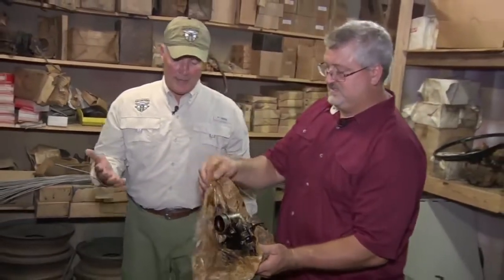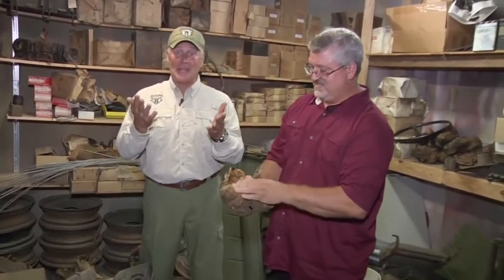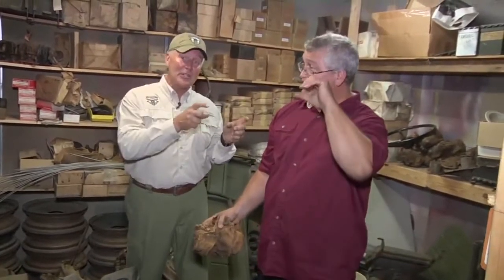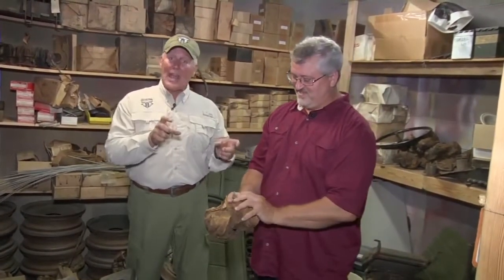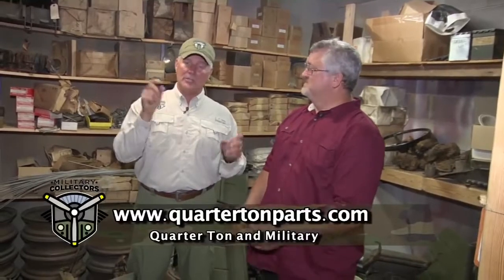This is impressive. Folks, there are so many more things in his secret stash room — we just can't cover them all. If you'd like to talk parts, reach out to Matt Fox at Quarter Ton Military Parts. Go to militarycollectorstv.com — his icon will be there, his email, his phone numbers. If you are restoring a vehicle, this guy's probably got the parts to do it with. One of the largest in the country, maybe even one of the largest in the world, right down here in Chickamauga, Georgia.